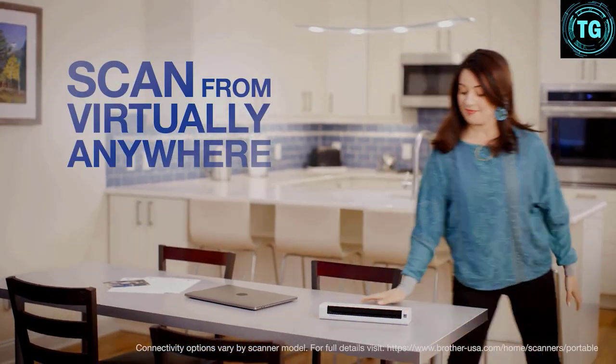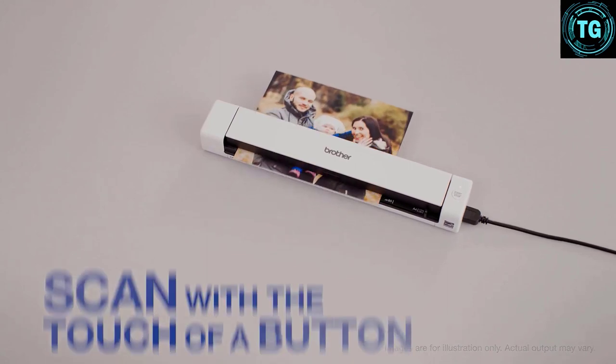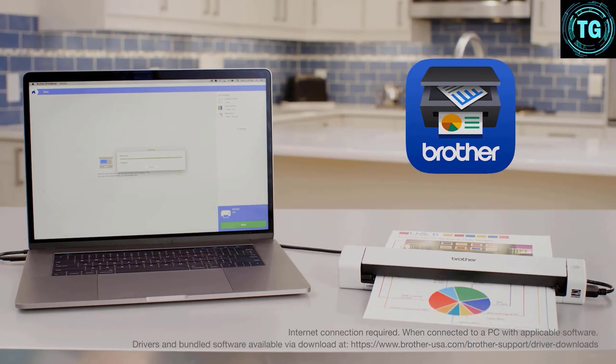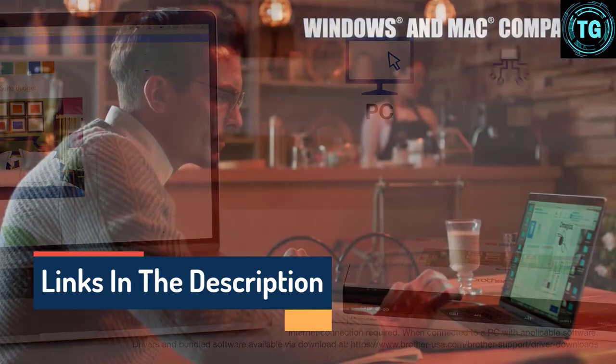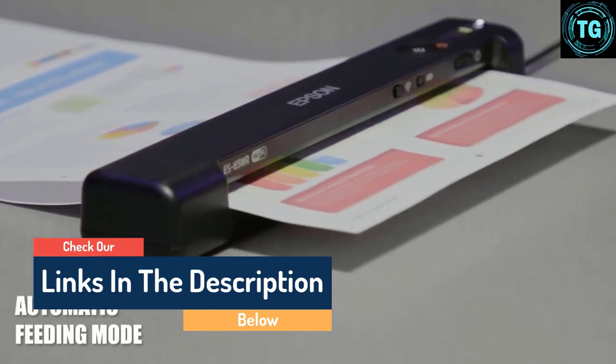Hello guys, today in this video we are going to help you find out the best portable scanners on the market. I made this list based on my personal opinion and I tried to list them based on their quality, durability, customer reviews, and more. If you want to see their price and find out more information about them, you can check our links in the description below.